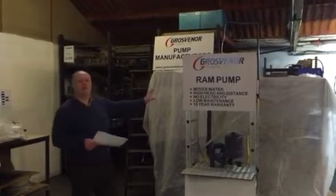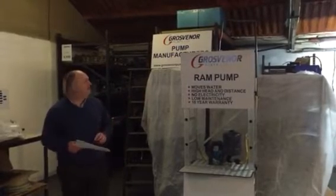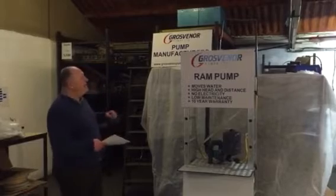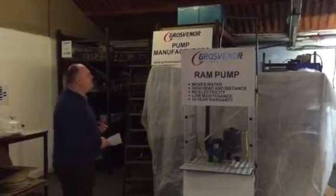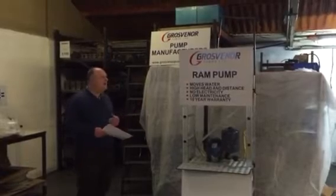Today we're going to talk a bit more about the composite ram pump. It's a fantastic piece of technology. It moves water over long distances and it requires no electricity or any maintenance to run.